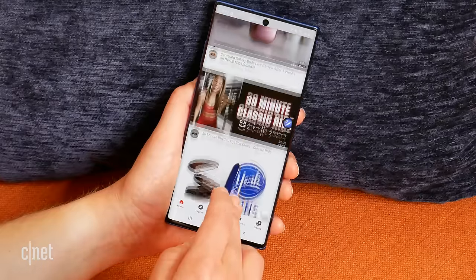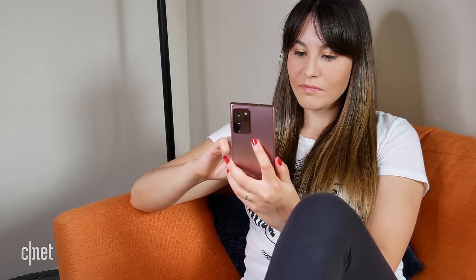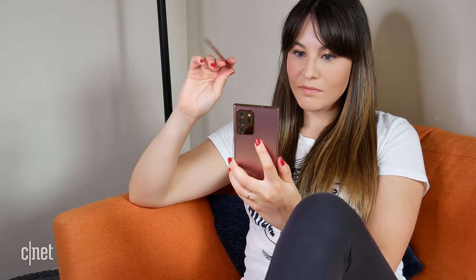That being said, the size of the Note 10 Plus just works a little bit better for smaller hands like mine. The Note 20 Ultra is manageable, but it does get a little bit tiresome for prolonged use. If you have bigger hands though, this will not present any challenge.